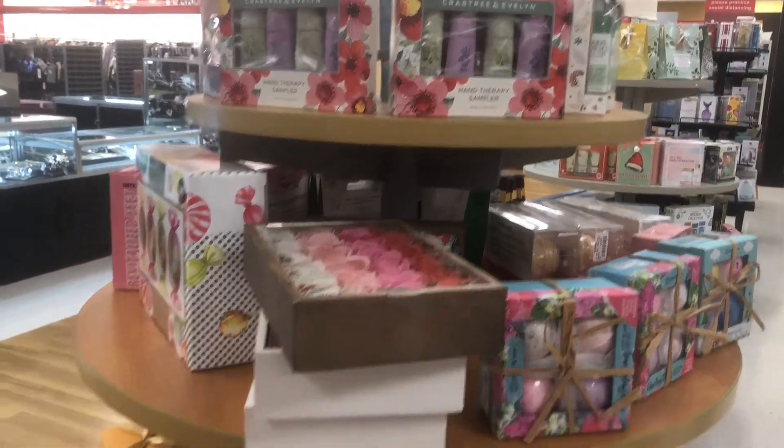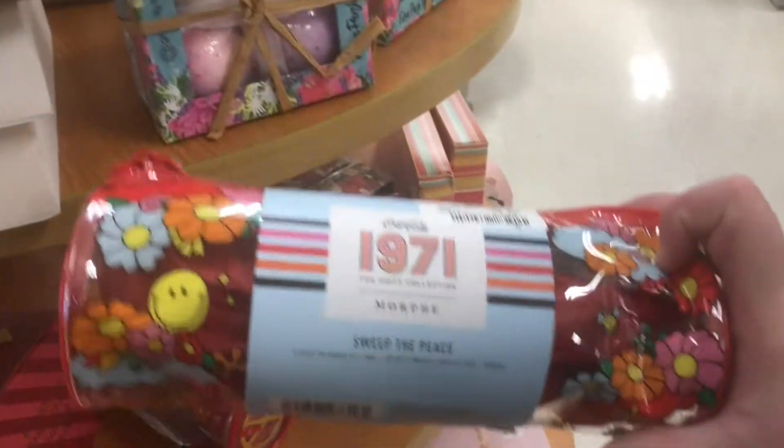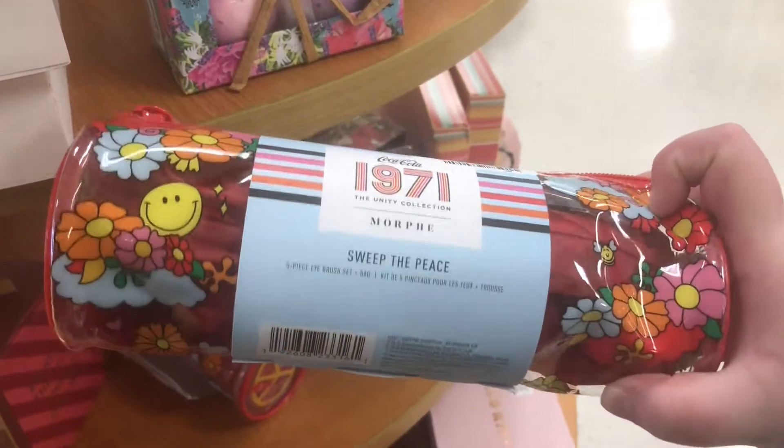It's officially holiday time at TJ Maxx — they have all the holiday stuff out. There are more of the Morphe Coke brush sets for $9.99, which is not bad.